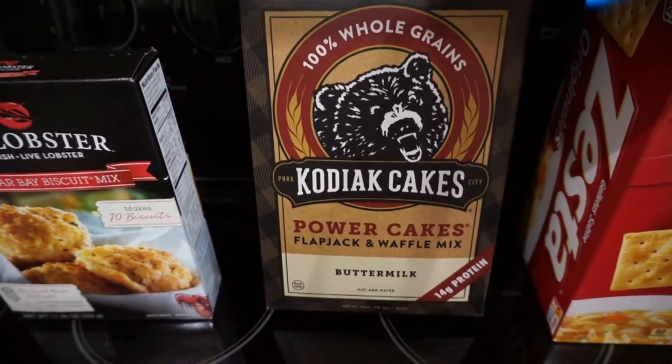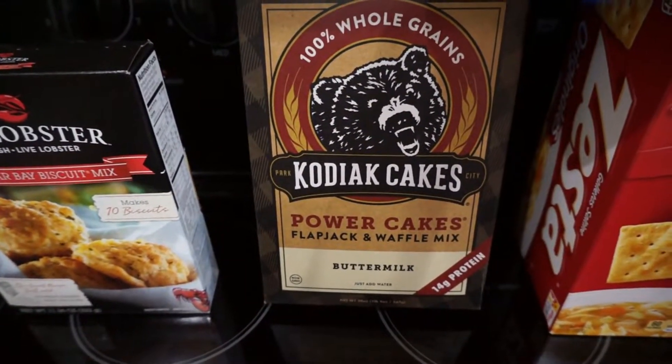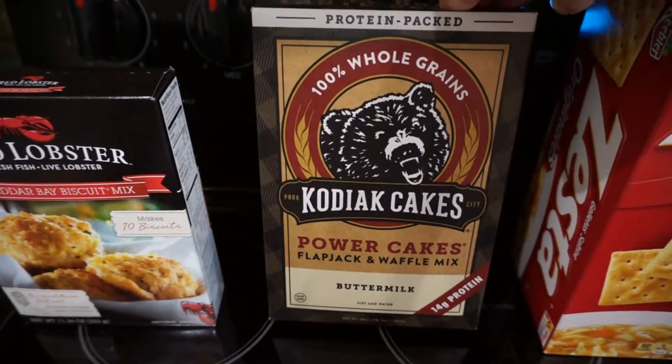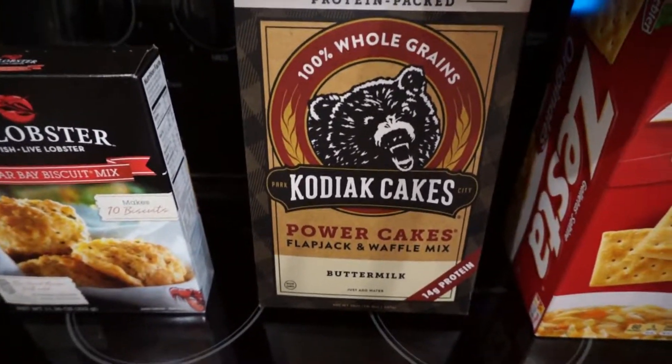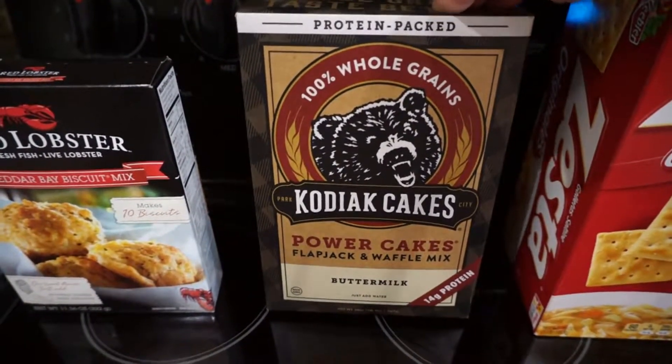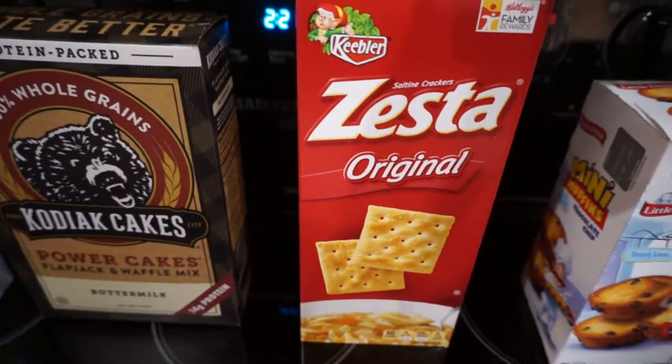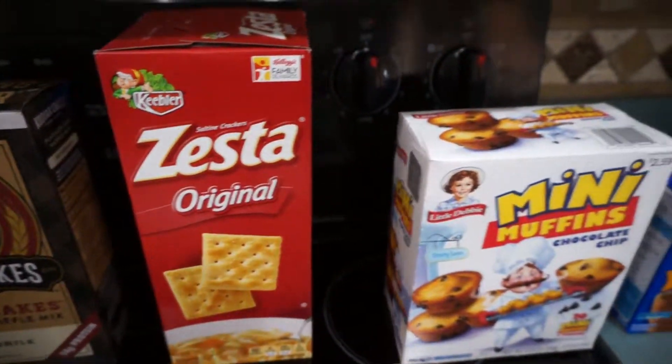You guys haven't tried this yet — I've been hearing a lot of good things about this Kodiak's pancake and waffle mix, so we're gonna give it a try this weekend. Stay tuned to see how we like it; we'll be cooking up some Belgian waffles. And some more Zesta crackers.